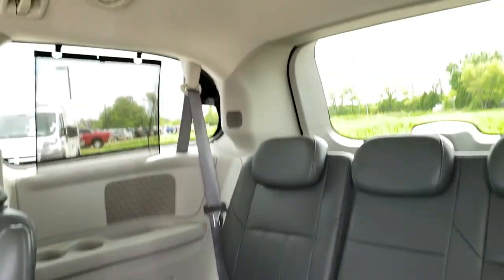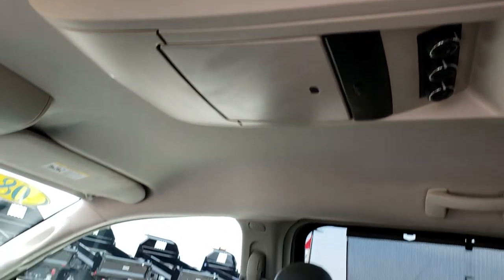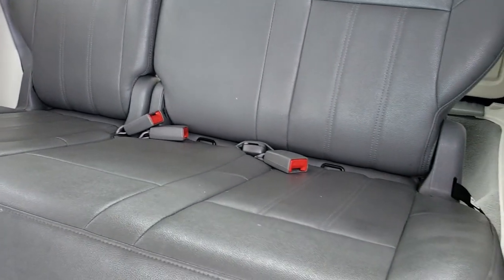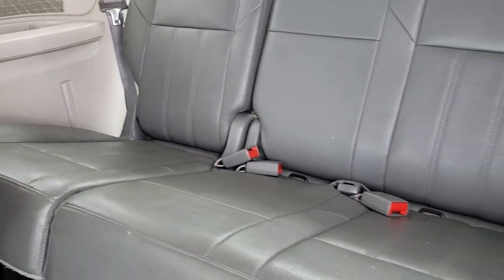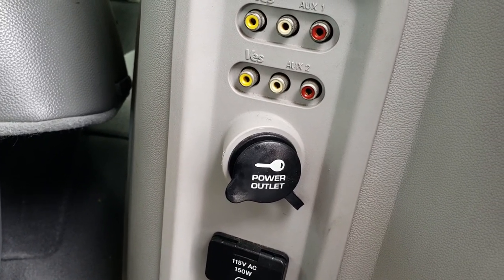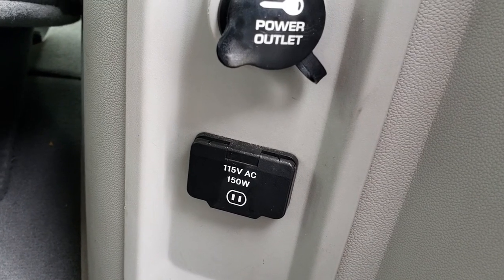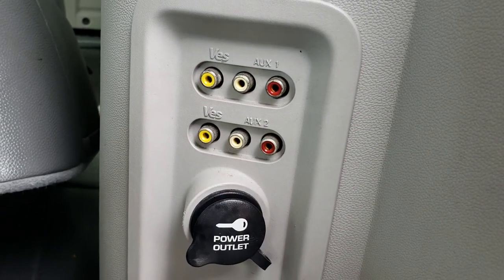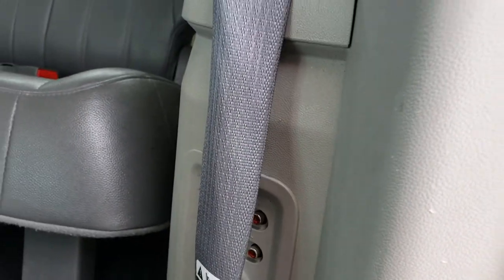Take a quick look at the third row here. This one does have the dual DVD player, so you have a player up there and then another player up there. Back seats are very clean as well, no rips or tears back here. And you have two yellow and red AUX ports, and then you have a 115 volt, 150 watt plug-in. So you could probably hook up two different entertainment systems and play each one on a different DVD player.